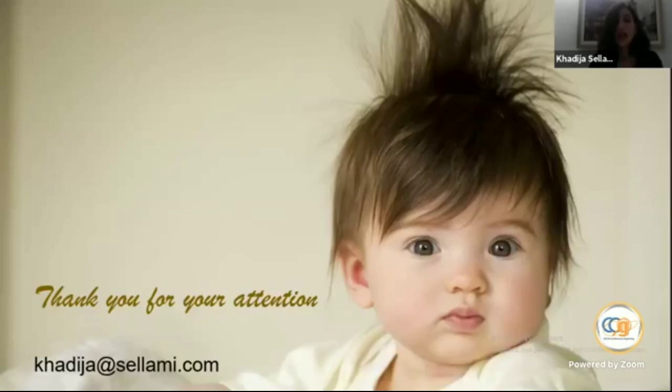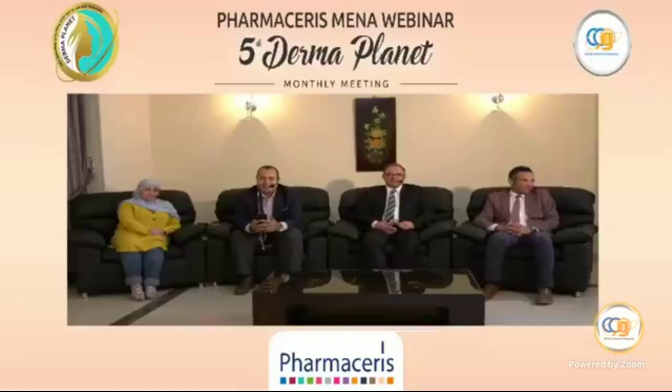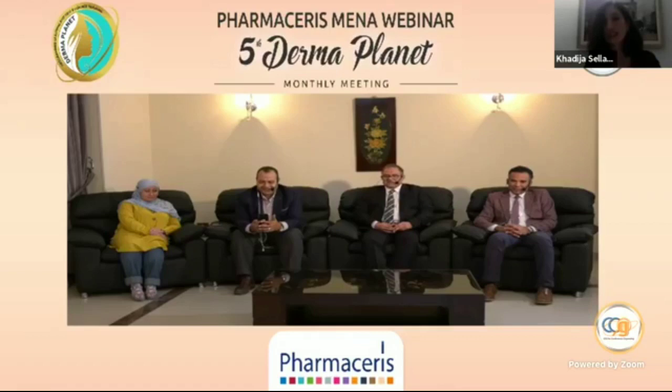That was all. I hope you found it interesting. Thank you for listening. We thank our guest from Tunisia, Dr. Khadija — it was a fantastic talk about therapy. Thank you so much for such a presentation, and we hope you will be with us very soon in our media conference.